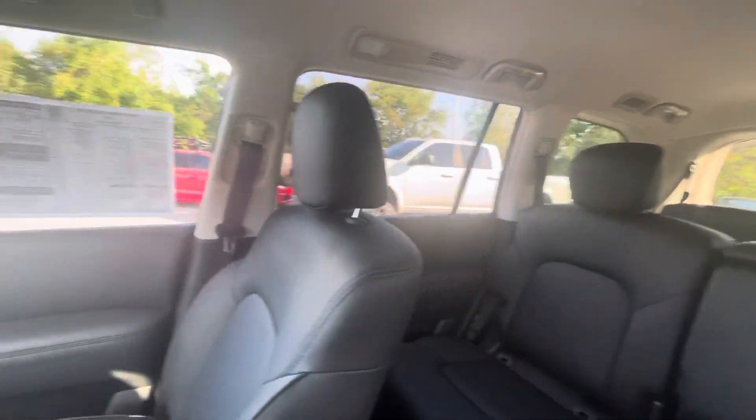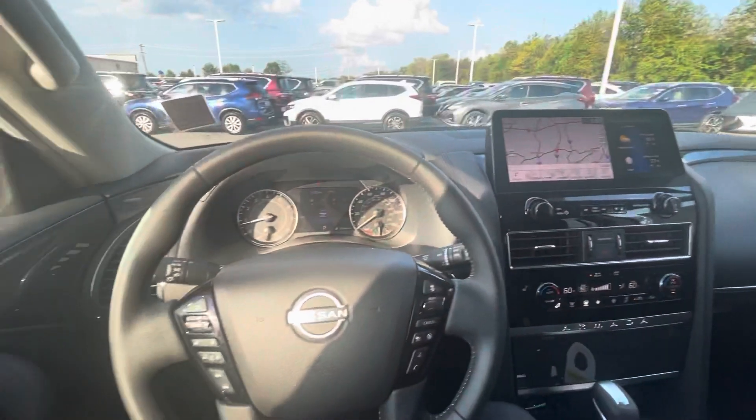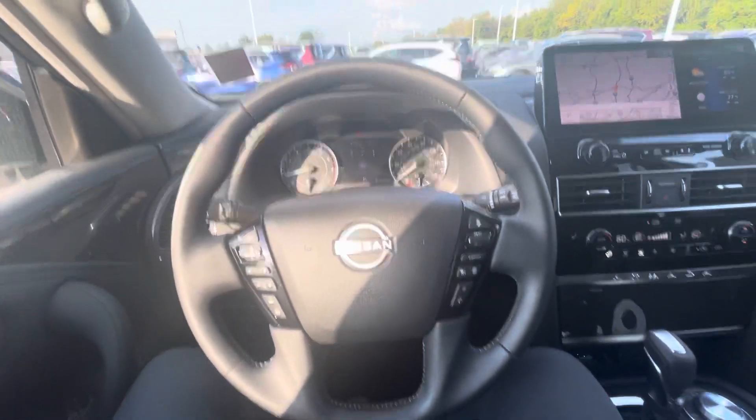But that was just a quick look at the 2021 Nissan Armada. This is the SV trim level. I hope you enjoyed.